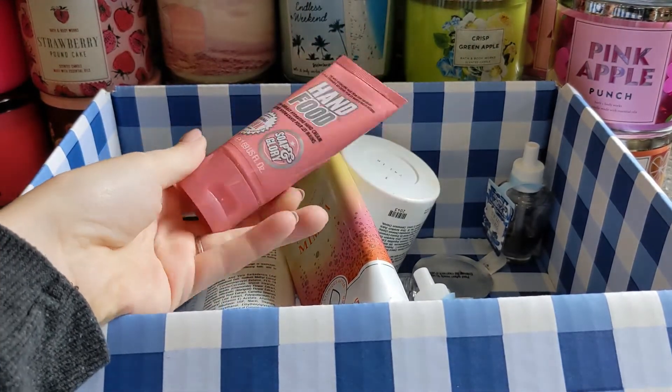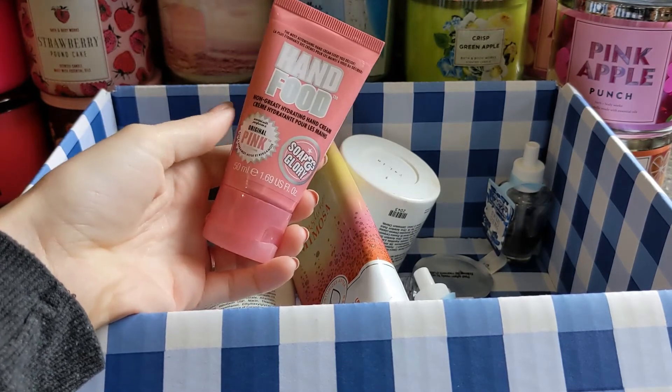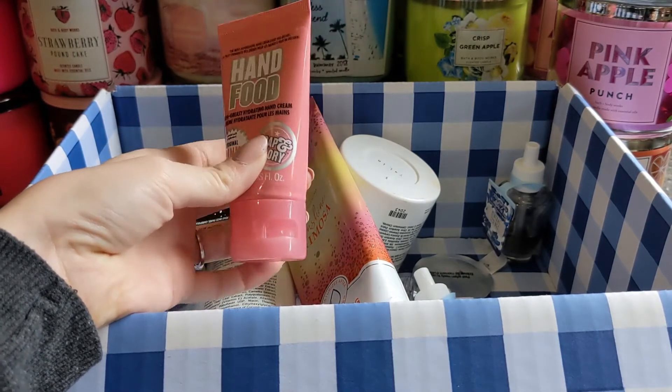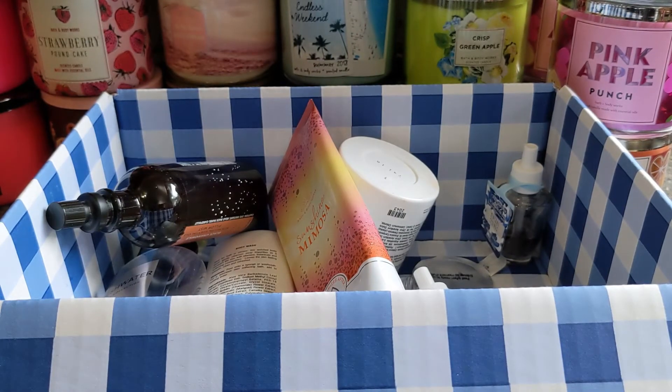I also have some stuff in here that's not Bath and Body Works. I was gifted this item and it has now expired, so I honestly can't even remember if I liked it or not because it's been a while since I used it. We just need to get rid of it because it's bad, and unfortunately it's wasteful — I know that — and that's why I'm trying to start using up my older products.